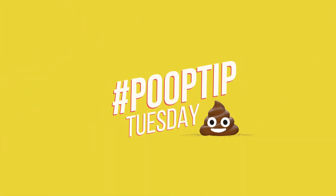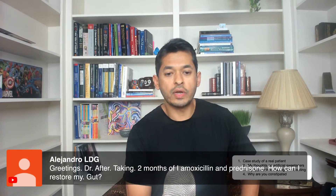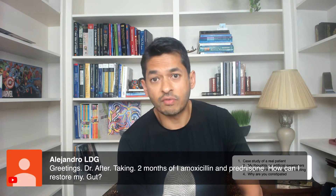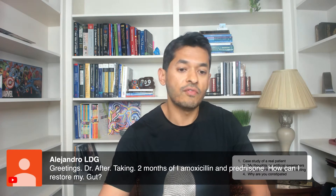Let me go and answer Alejandro's question, who says: greetings doctor, after taking two months of antibiotics and prednisone, your gut's out of whack — how can I restore my gut? Very good question.